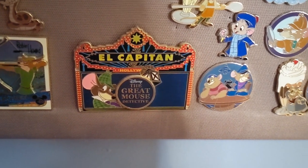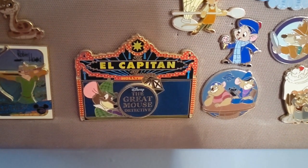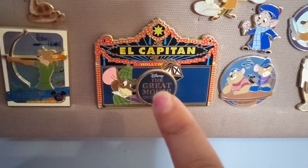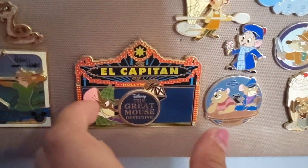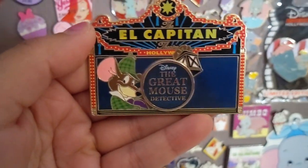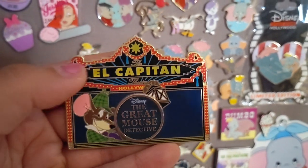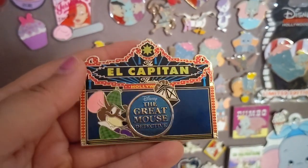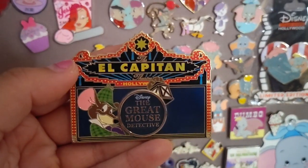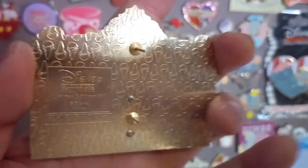The majority of my Great Mouse Detective pins are over here, and this is one of my favorite films from the 80s. I never really have a chance to show you these pins, so I was really excited to get a chance during this collaboration. You can see this is the Great Mouse Detective marquee pin from the Disney Studio Store in Hollywood — it has the El Capitan signage, Basil's signature Sherlock Holmes hat, and an edition size of 300.